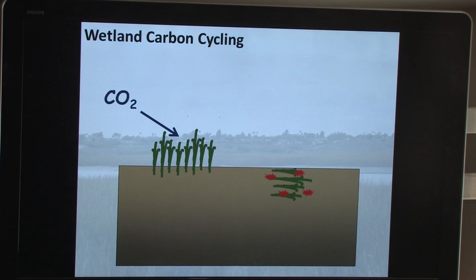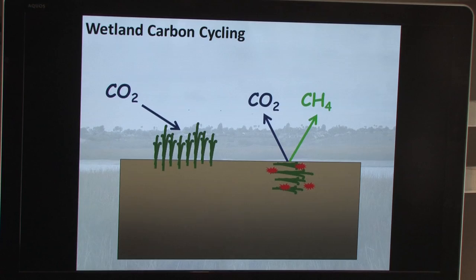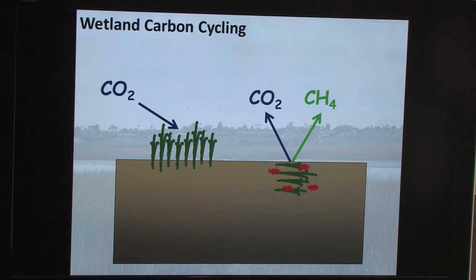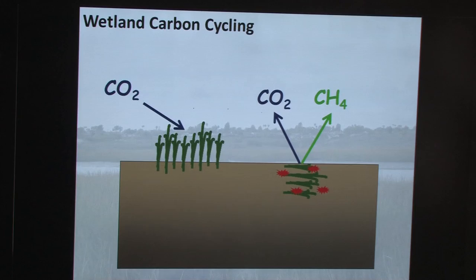Microbes colonize senescent plant materials, decompose them, and use the plant material for food. Microbes respire the same way we do — they need food, we get a sandwich, they get dead plants. In doing so, wetland microbes release carbon dioxide back into the atmosphere, exactly the same way you release carbon dioxide every time you exhale. Wetland microbes can respire in a number of different ways — but in some instances, rather than releasing carbon dioxide, they release methane as a respiratory byproduct.